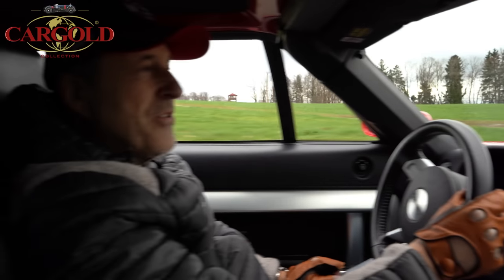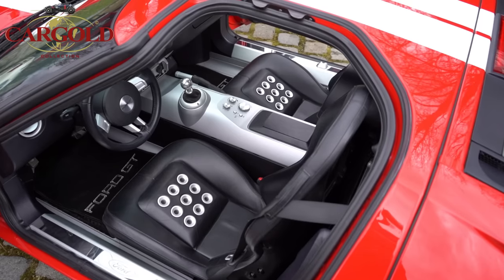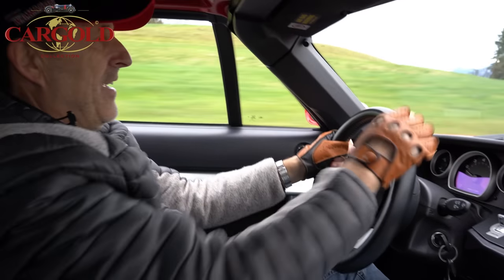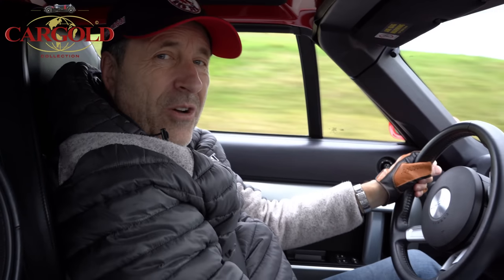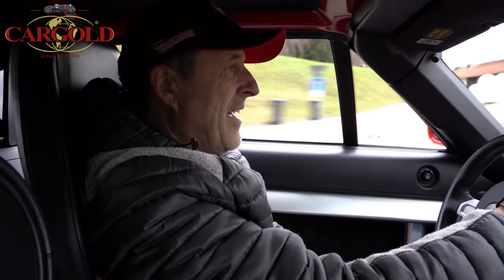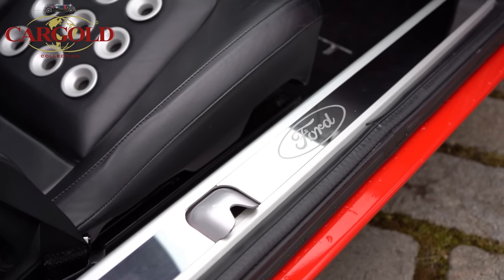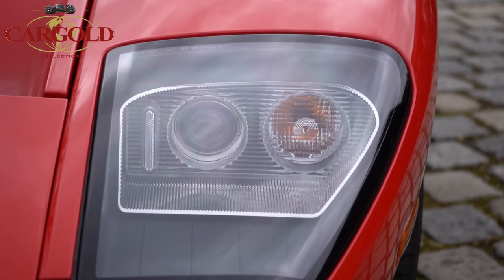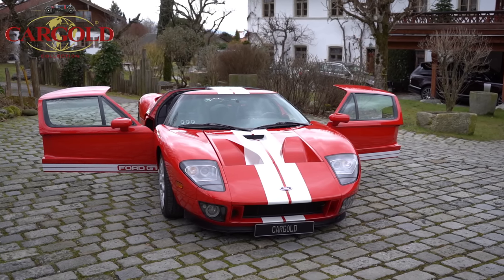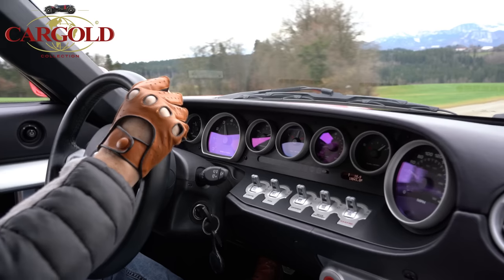Ein bisschen Problem bei dem Auto: wenn man aussteigt – die Türen gehen ja bis hier oben, und wenn die nicht weit genug offen sind, haut man sich den Kopf. Zweimal passiert. Der Wagen ist ein bisschen gewöhnungsbedürftig, aber das ist ein Auto für die Jungs, die schon alles haben. Das ist eine super Geldanlage – schon der alte GT40 kostet ja heute ein Vermögen. Der hier ist die schärfste Version von allen – kein Ferrari kommt da mit. Echt voll cooles Auto.